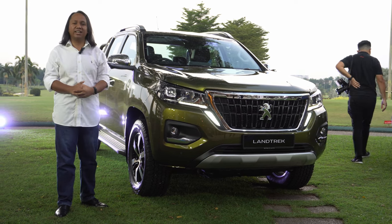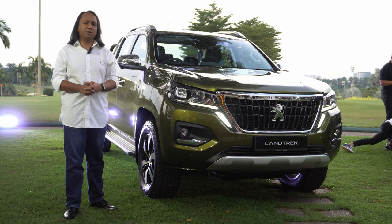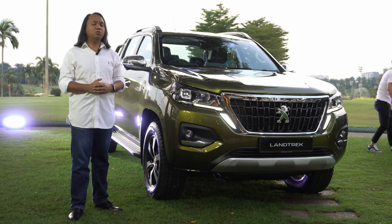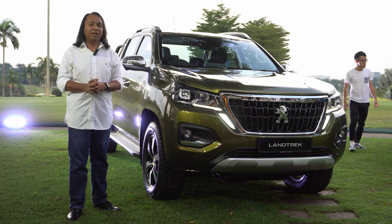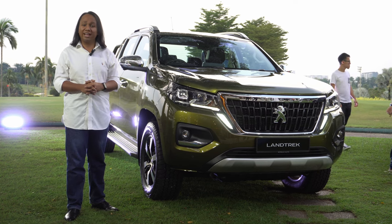With a 1.9 litre turbo diesel engine up front, a Peugeot inspired interior in between, and a decently sized bed in the back, is this going to be the new budget pickup option? My name is Aiman Abdullah, this is Melisyn Motoring, this is our quick look at the new Peugeot Landtrek.